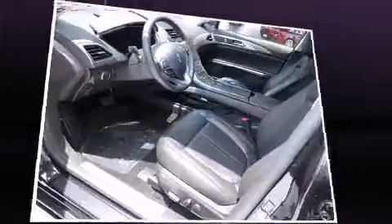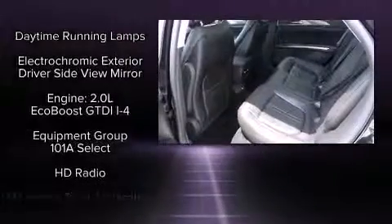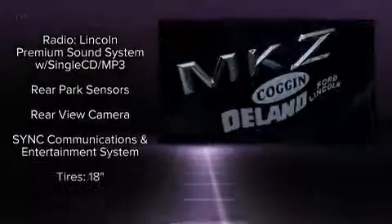Lincoln ensures the safety and security of its passengers with equipment such as dual front impact airbags with occupant sensing airbag, head curtain airbags, traction control, brake assist, a panic alarm, and four-wheel disc brakes with ABS.